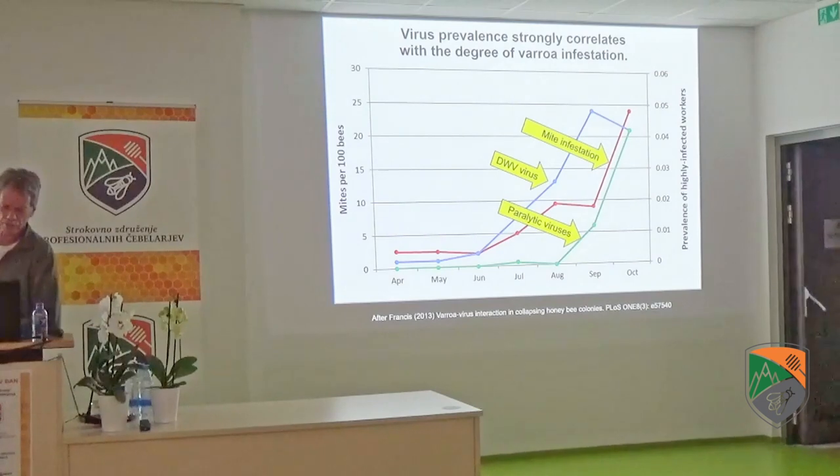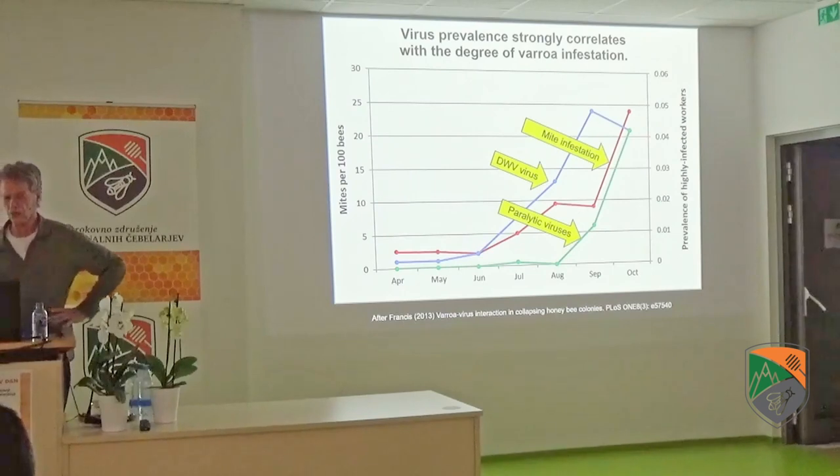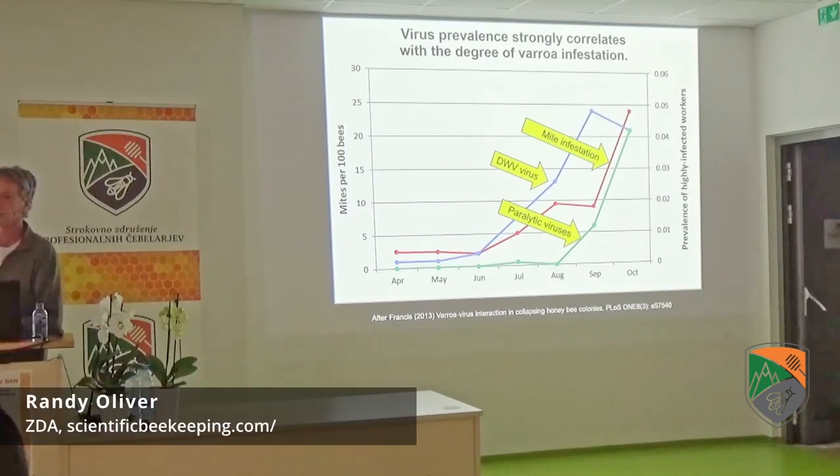The mites per 100 bees correlates exactly with the prevalence of highly infected workers by various viruses. As the infestation rate due to Varroa goes up, it tracks perfectly with the paralytic viruses and with Deformed Wing Virus. As long as you can keep your infestation rate at a low level — just a low percentage — the virus never becomes a serious issue. This is the main thing we have learned in our management: to keep our mite levels low all season long. We don't wait until it comes up and then bring it down. We never allow Varroa to climb.